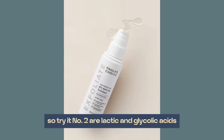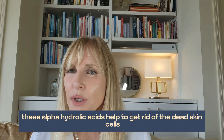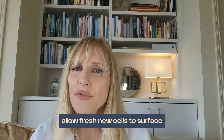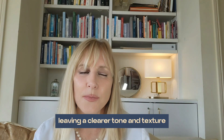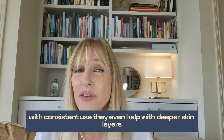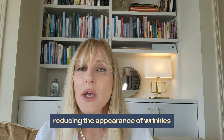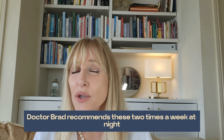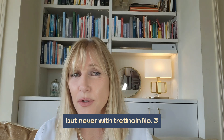Number two: lactic and glycolic acids. These alpha hydroxy acids help to get rid of dead skin cells and allow fresh new cells to surface, leaving a clearer tone and texture. With consistent use, they even help with deeper skin layers, reducing the appearance of wrinkles. Dr. Brad recommends these two times a week at night, but never together with tretinoin.